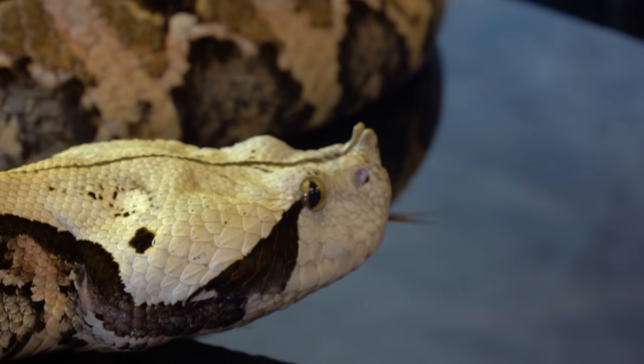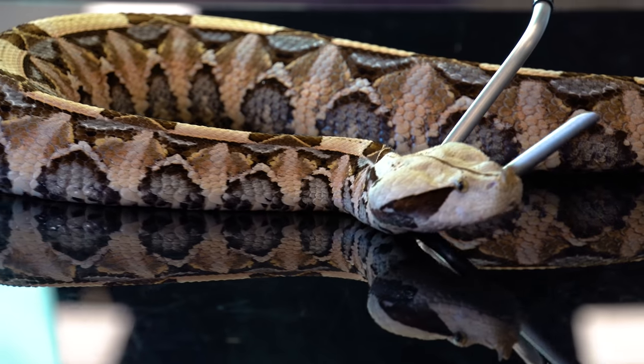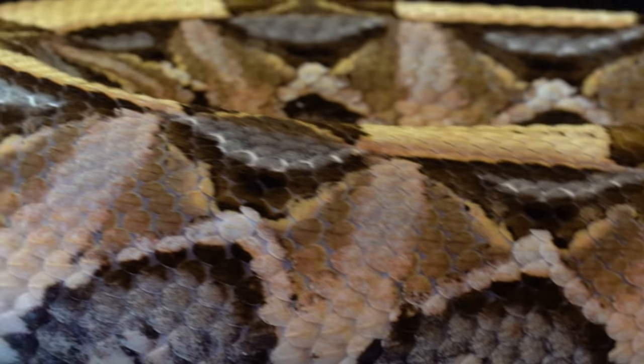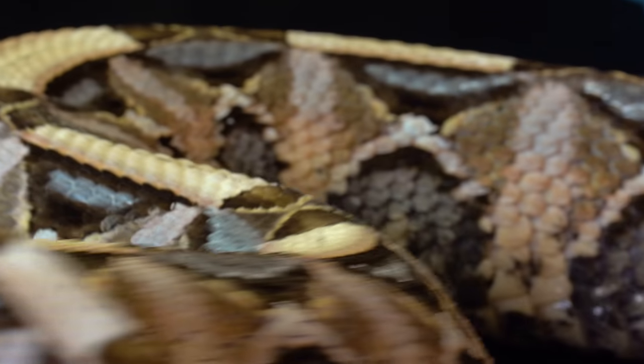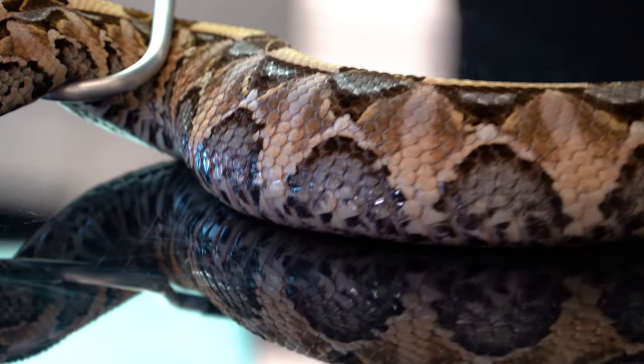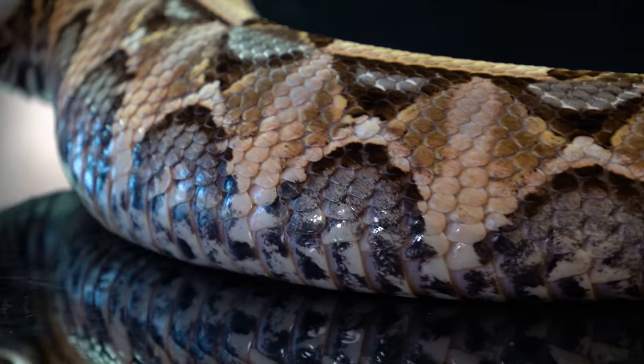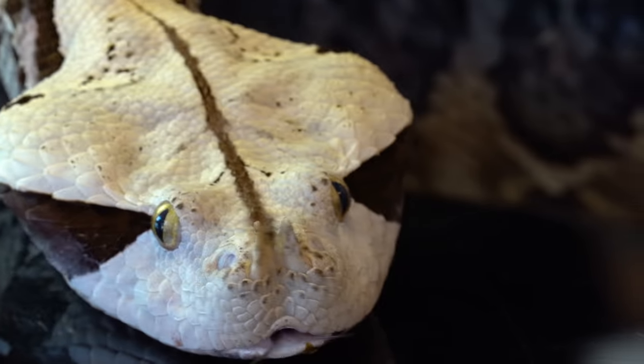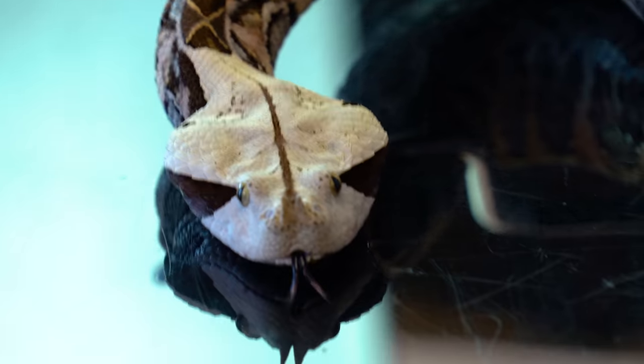Honestly, every time I see one, especially with all the awesome lighting we have here — the colors, there's like every color you can see. There are golds, yellows, peaches, pinks, whites coming through. It's like an artist drew this animal. It's unbelievable that it looks like this in the wild, but it does, and it's an amazing animal.